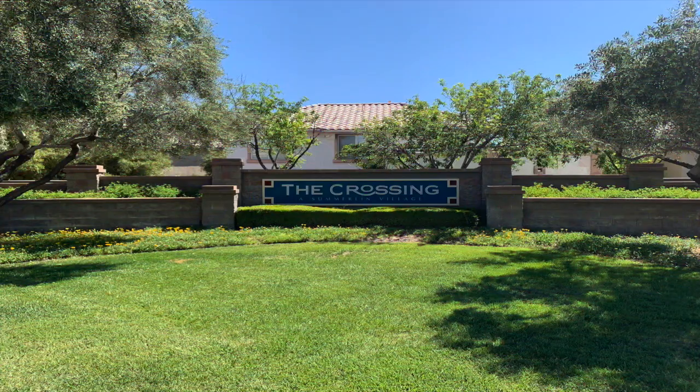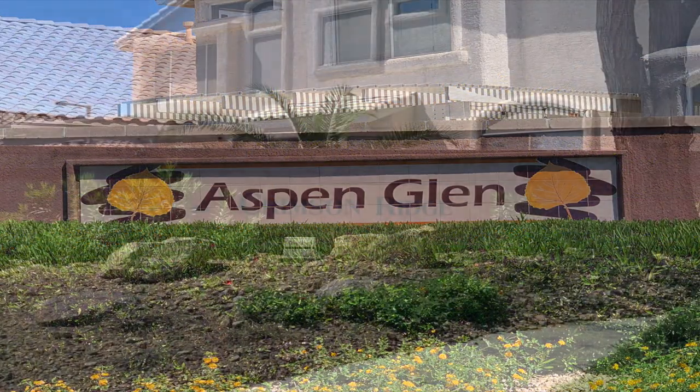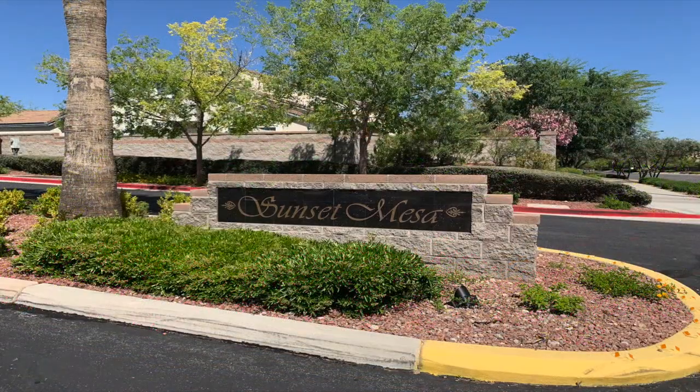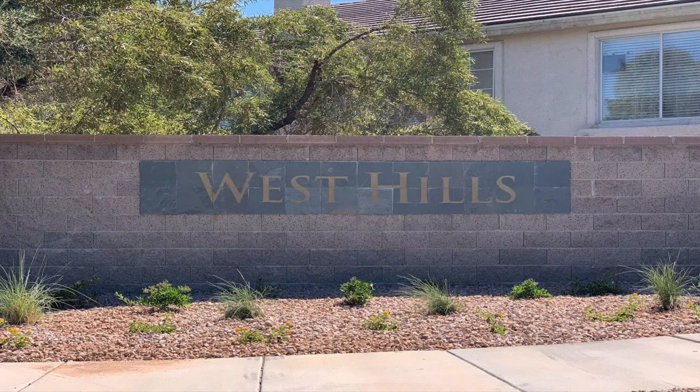Here are some of the subdivisions in the Crossing Village: Aspen Glen, Crimson Ridge, Discovery Hills, Highland Hills, San Marino, Sunset Mesa, Sycamore Ridge, West Hills, and West Ridge.